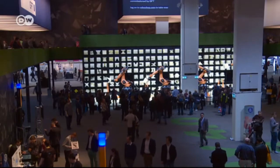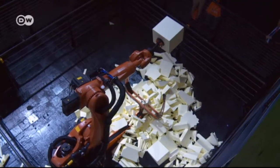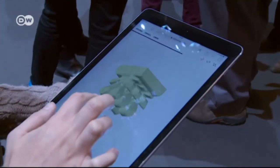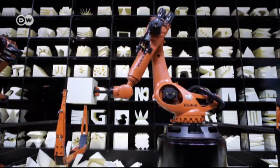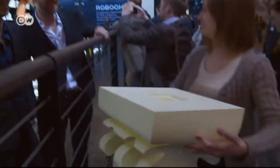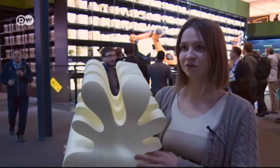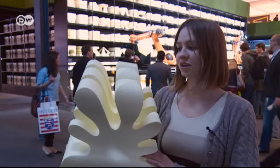This installation is named RoboChomp. It creates forms like a 3D printer, only quicker and better. It's interactive, meaning users can send their designs to the robot directly. They create their design on a website, upload it, and RoboChomp produces it in 10 to 15 minutes. Users can do things themselves which wasn't possible before, and you don't have to be a designer to make something like this.